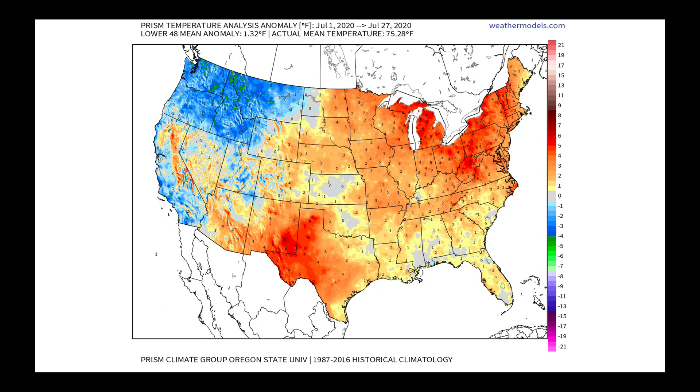Up until this point, throughout the month of July, our temperature anomalies show that parts of the northwest have been cool, one to three degrees below average. Much of the rest of the west, especially California, has seen near-average temperatures with maybe a little warmer than average in parts of the Central Valley. Down into the desert southwest — Arizona and New Mexico — we have certainly been well above average in terms of temperatures.